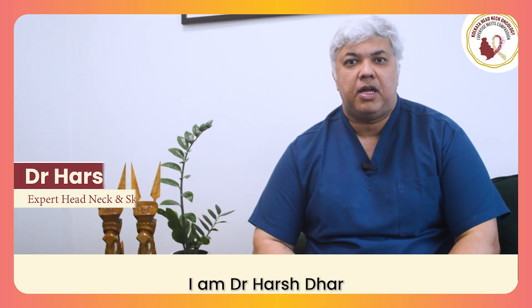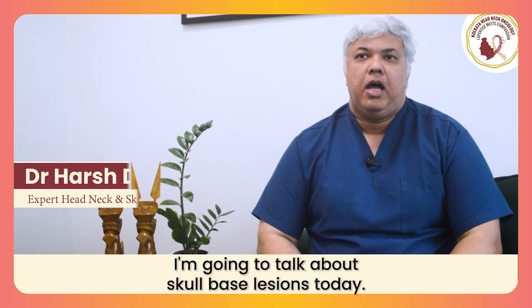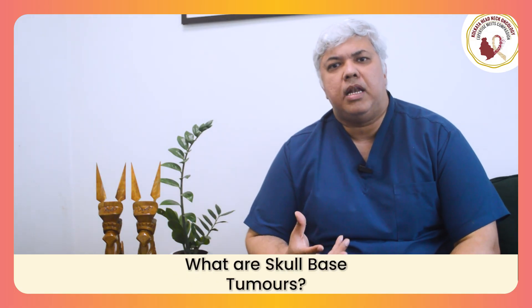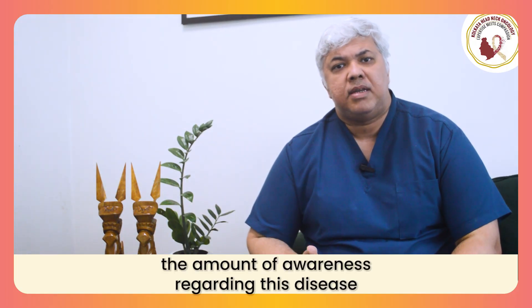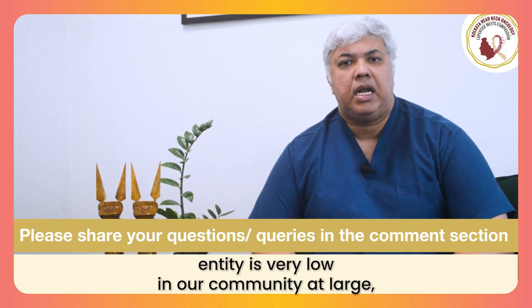Hi friends, I am Dr. Harsh Dhar. I am a head and neck and skull base surgeon working at Manipal Hospital, Calcutta. We are going to talk about skull base lesions today. So what is skull base? It's a very rare kind of cancer, and why are we talking about it? Because the amount of awareness regarding this disease entity is very low in our community at large.